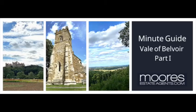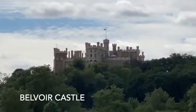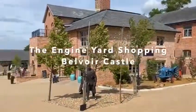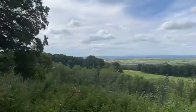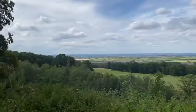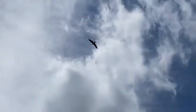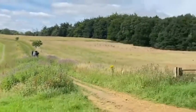In this Moors Minute guide we're visiting the breathtaking Vale of Beaver, watched over by the iconic Beaver Castle at the top of the hill. The many villages in this area benefit not just from the strikingly beautiful scenery and wildlife, but also from the convenience of easy access to the A1 and a mainline train station at Grantham. With a commute time to London of around an hour, the Vale is attractive to those looking to relocate and continue to work in the capital.